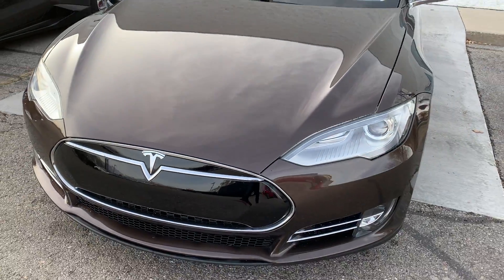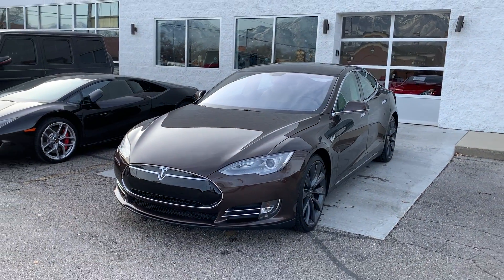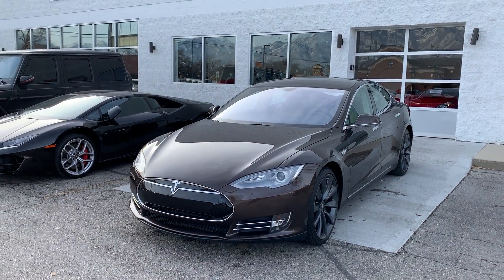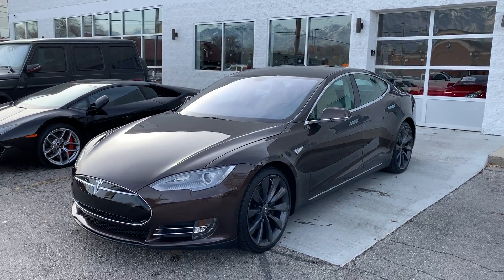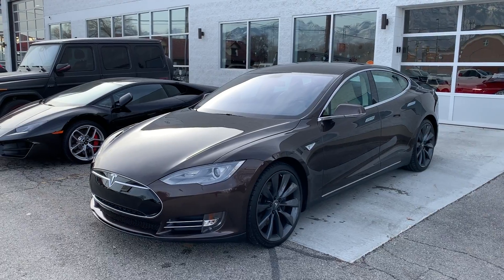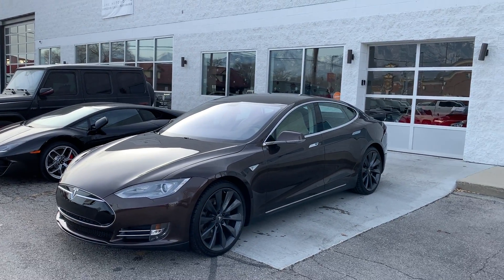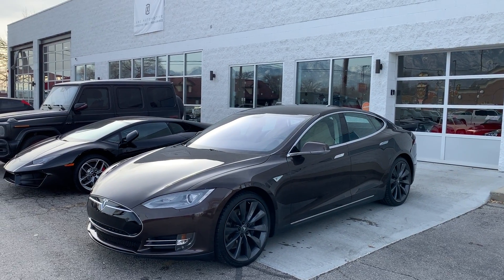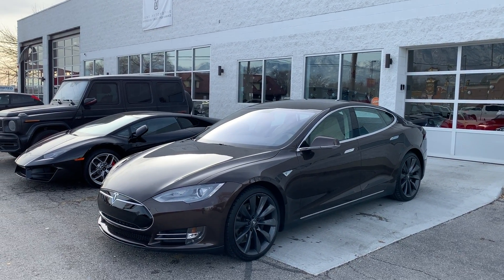Alright guys, that's my quick overview of this really nice, slick Tesla Model S. Feel free to give me a call anytime. My direct phone number is 208-720-8854. Happy to answer any further questions you may have, or if you'd like to come pick it up here in Salt Lake City, I'm happy to pick you up at the airport — fly in, drive it home — or local delivery also. Thanks for watching.